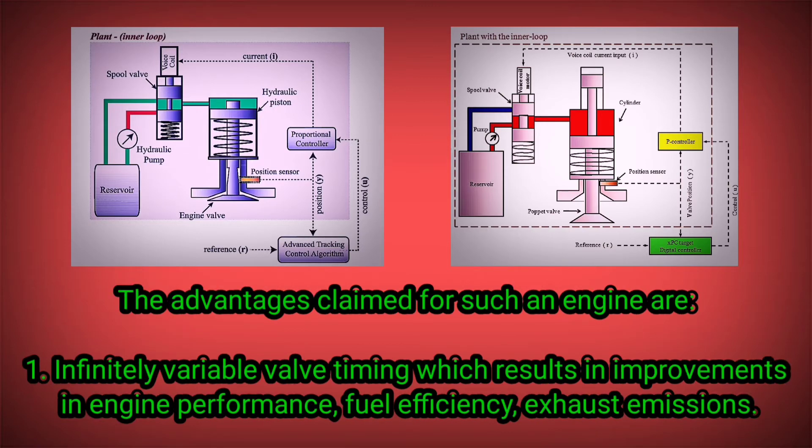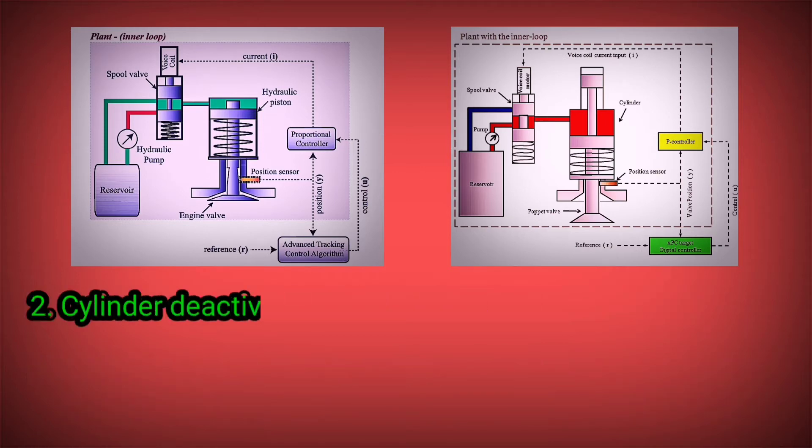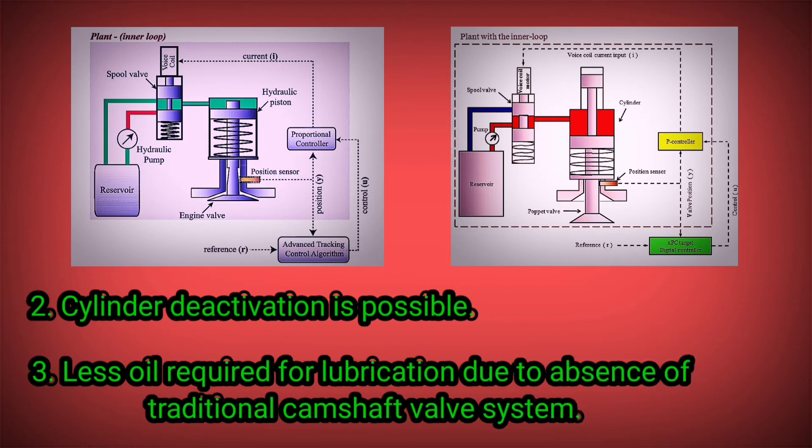The advantages claimed for such an engine are: one, infinitely variable valve timing, which results in improvements in engine performance, fuel efficiency, and exhaust emissions; two, cylinder deactivation is possible; three, less oil is required for lubrication due to the absence of the traditional camshaft valve system.